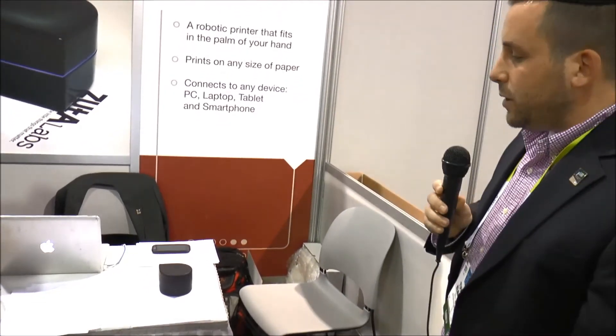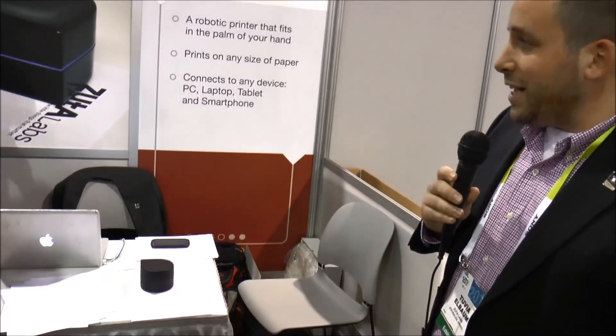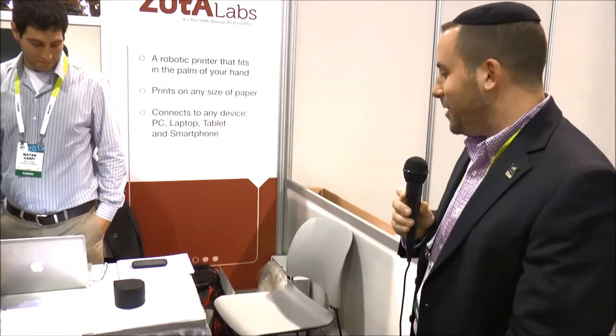It's about 60 seconds for an average text page. It has one cartridge inside of black, so it only prints in black right now. We opened pre-orders yesterday on our site. You can get it now for $199, a special price. We had very high demand, so the website crashed. It's taking time to restore servers because of that, so the website is still coming back up.